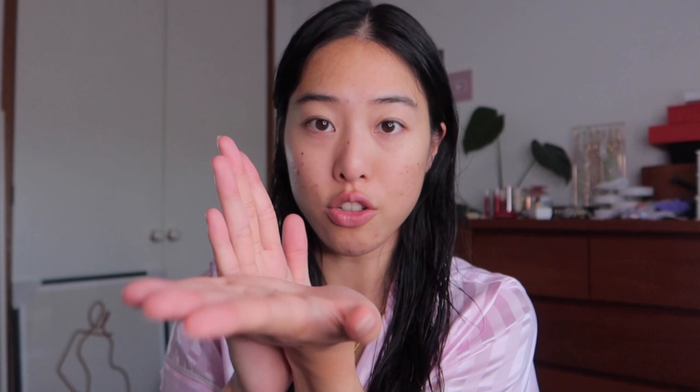Then I'm going to go in with this glow serum from Beauty of Joseon — I'm not sure how to pronounce that, sorry! Apply two to three drops of serum onto the face. I'm using three drops. This also doesn't have any scent, which is amazing — I'm a big fan of that because sometimes the scent gets too powerful for me.